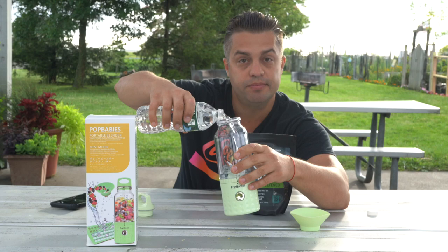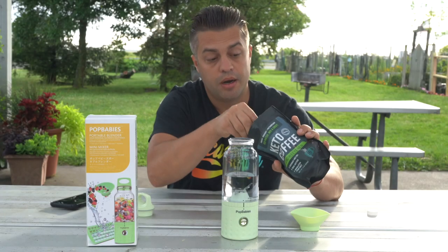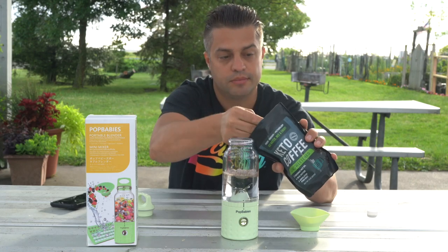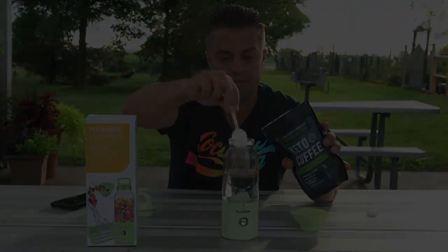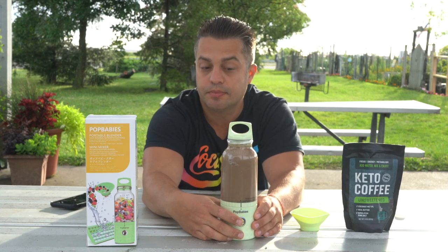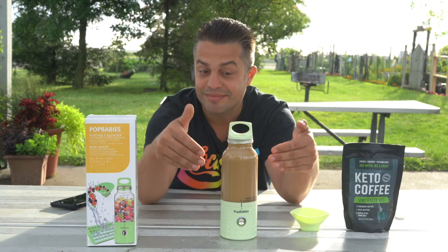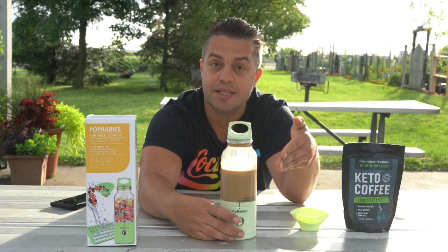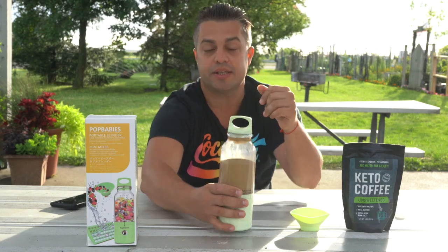We just add some water, and then just add some keto coffee. Close the tub, and with a simple push-over button we mix. Amazing, right? You saw how fast it makes? I'm ready to drink it.